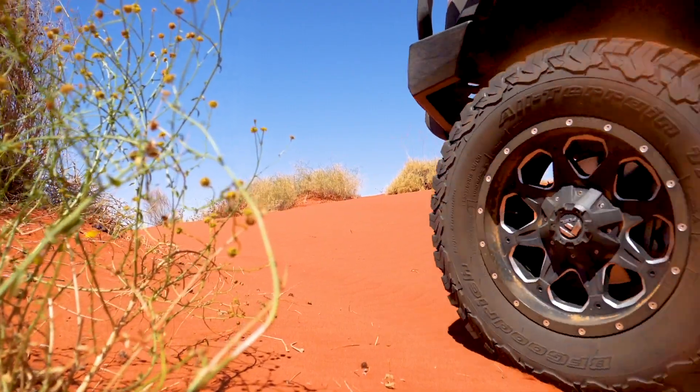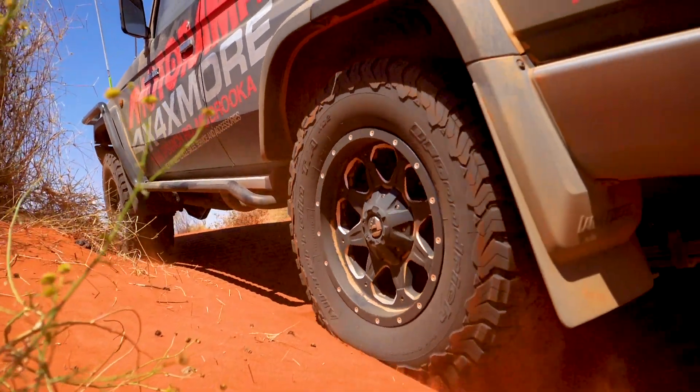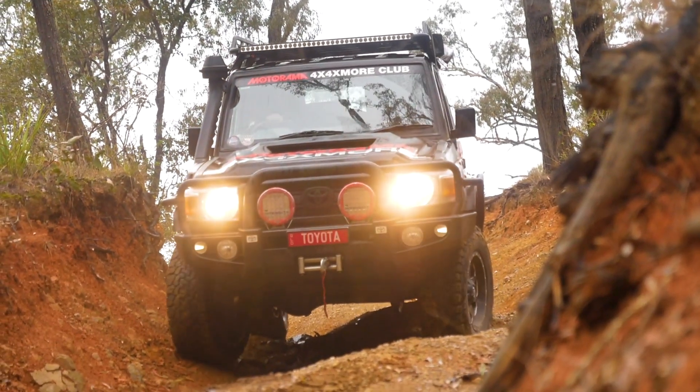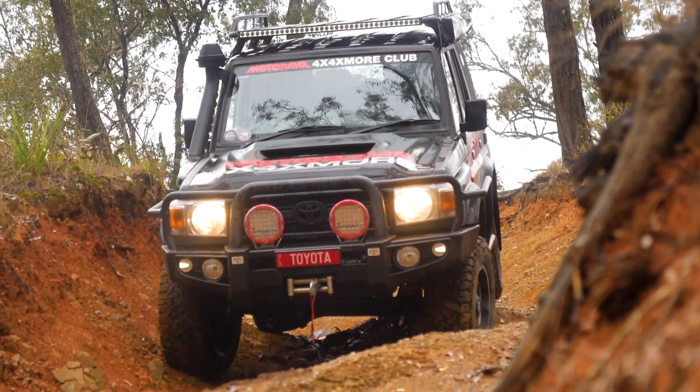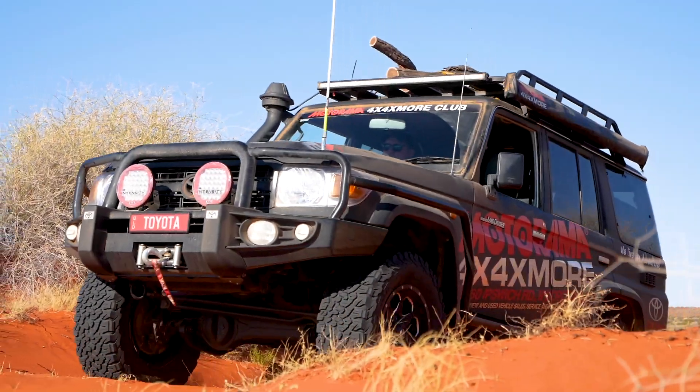The 70 series here has BF Goodriches — it's a really good all-terrain. When it comes to all-terrain tyres, they can be a little bit high maintenance. You want to keep up with rotate, balance, and alignments, which you can get done at the service centres with Motorama on your service. Even in between, just keep an eye on tyre pressures.